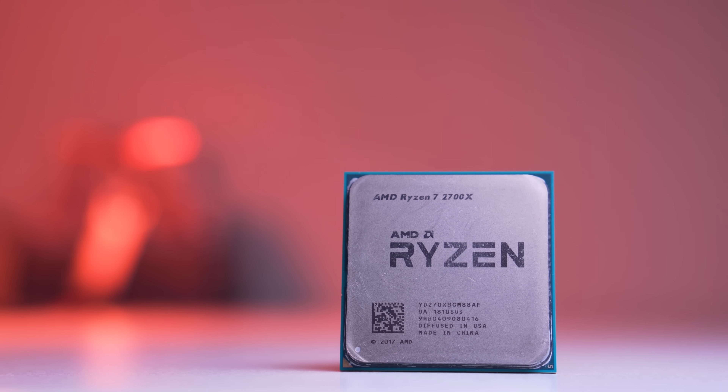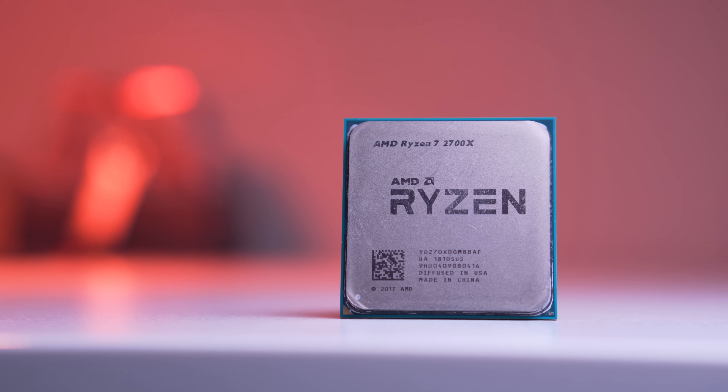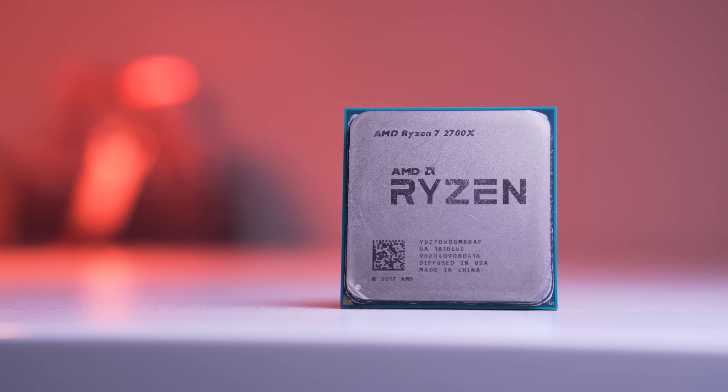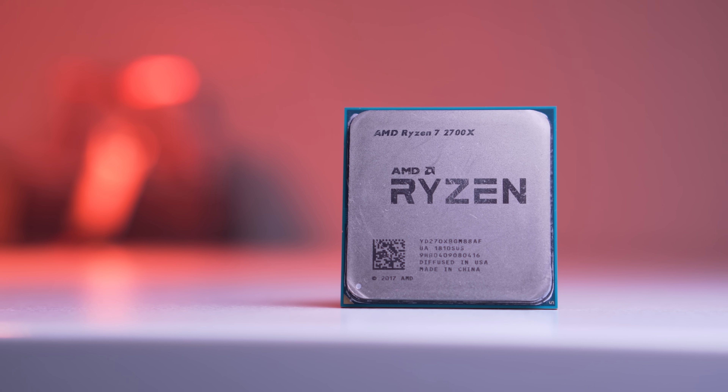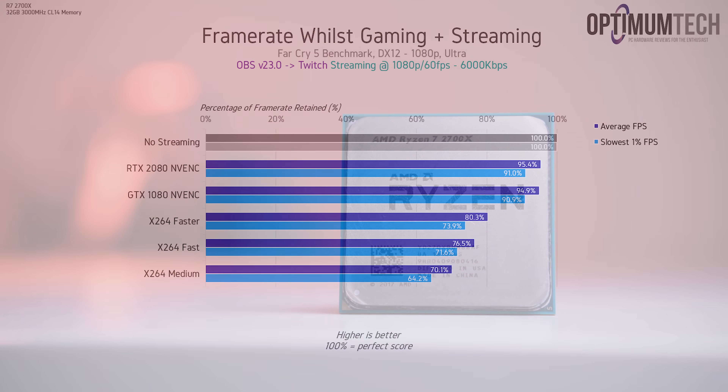For the x264 encoding comparisons, I've used the Ryzen 2700X — an 8-core 16-thread CPU that represents what most streamers would go for when considering a CPU-encoded stream on a single PC within a mainstream budget. Although I want to focus mostly on image quality today, I first want to provide some context on how much frame rate we're actually losing with each setup.